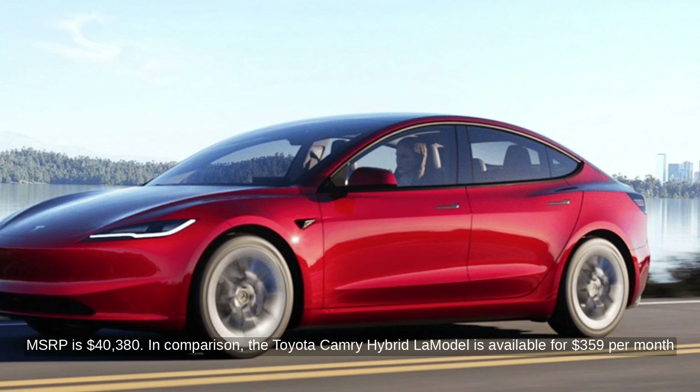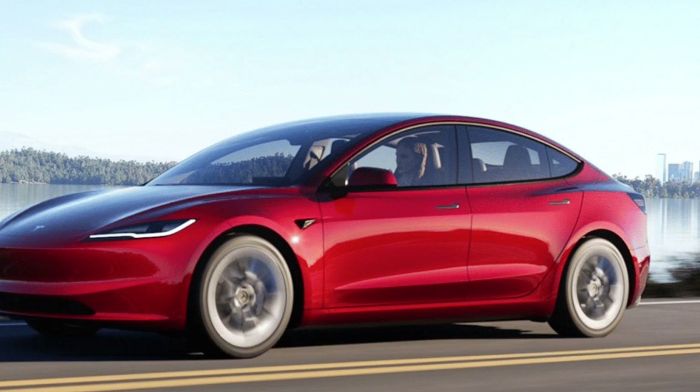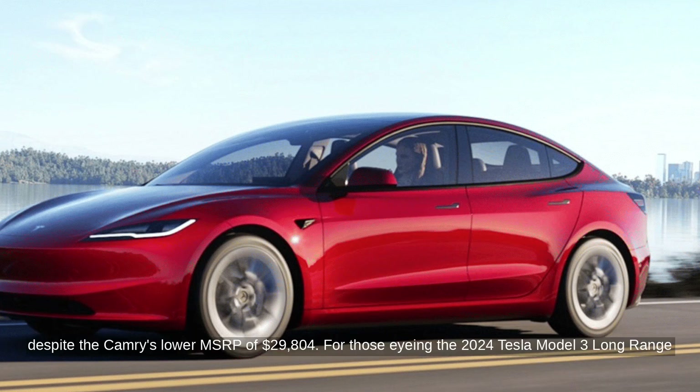In comparison, the Toyota Camry Hybrid LE model is available for $359 per month over 36 months with $2,999 due at signing. This makes the effective monthly cost $442, despite the Camry's lower MSRP of $29,804.